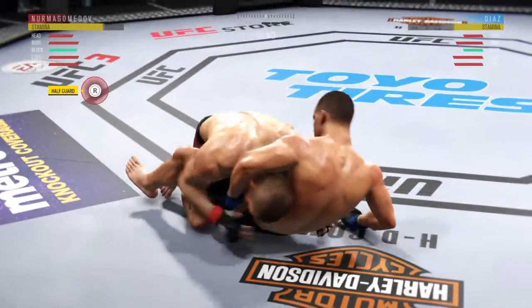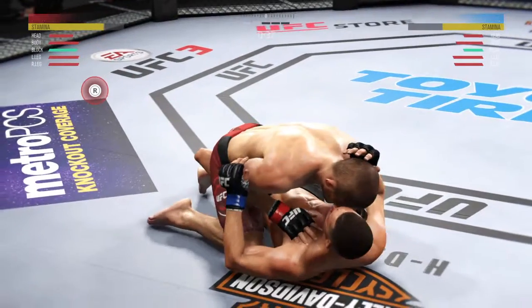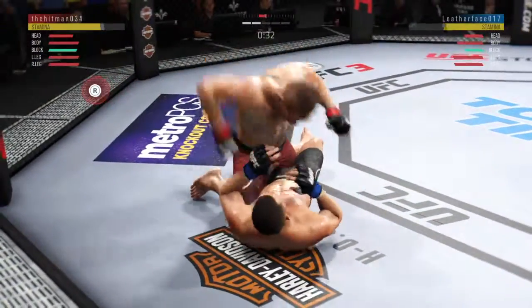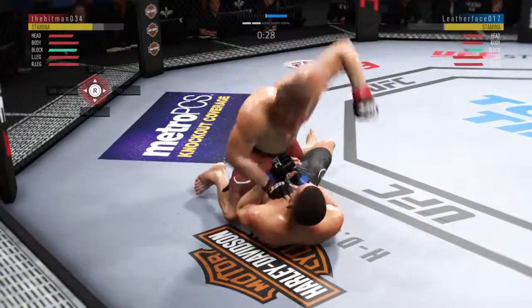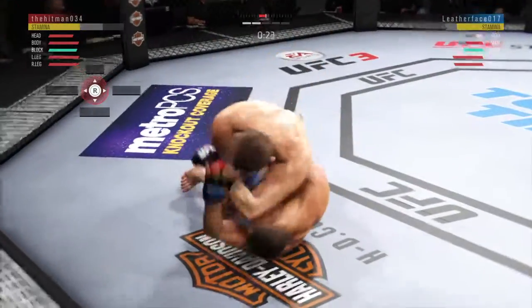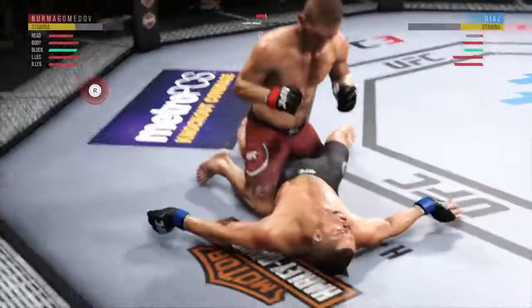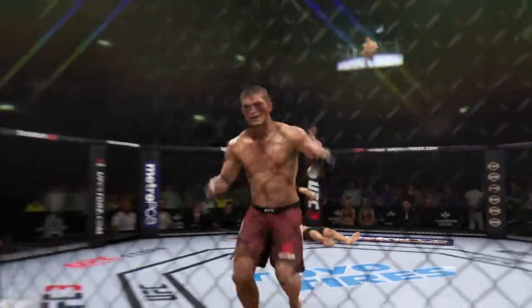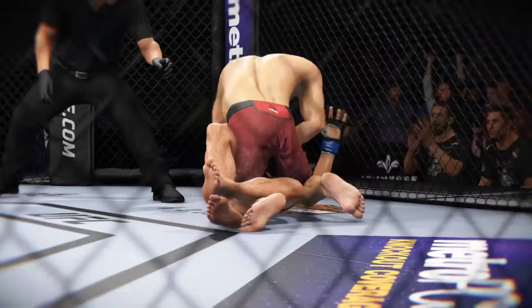Busy as he looks to improve position here. Diaz is all sorts of bruised up on his body — that is gonna hurt something fierce tomorrow. Some big shots — that's it! He's out! Wow! And here's the end. The official.